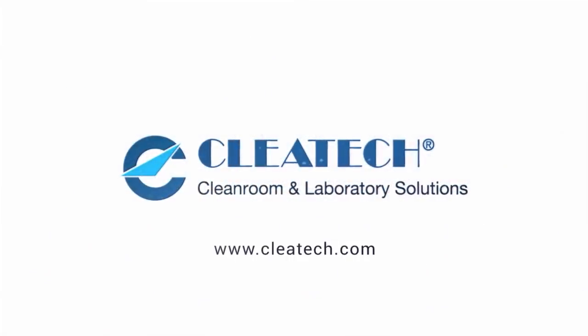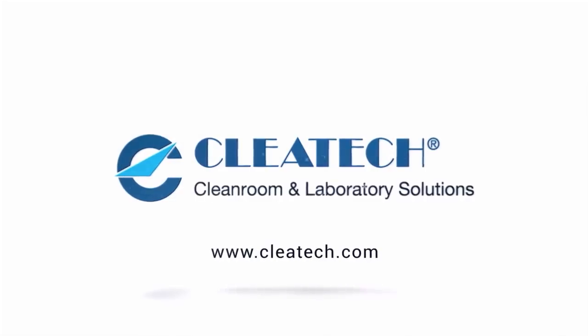Visit our website at www.pleatec.com for the latest information and pricing on our laminar flow products.